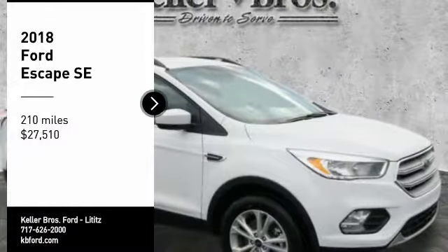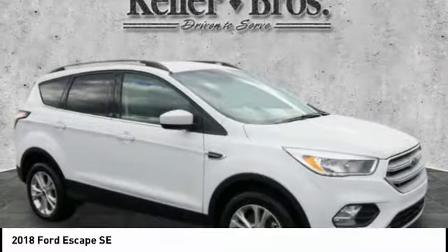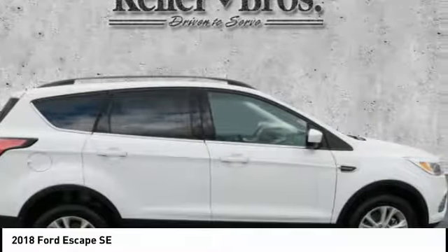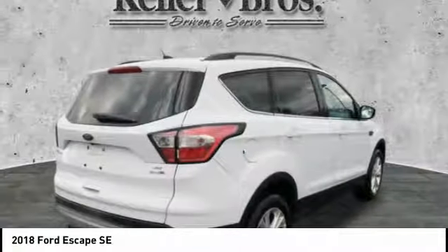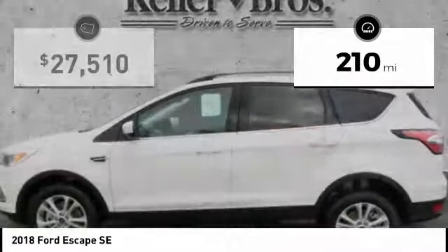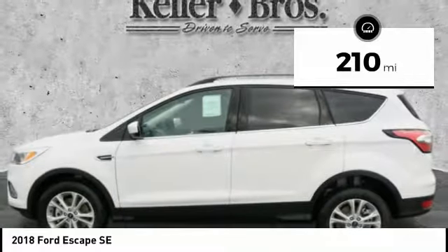Looking for the right vehicle? Check out the 2018 Ford Escape — gas engines, flex tow, sip and go with Ford Escape. Priced below $30,000, this vehicle has less than 300 miles. Here are some of this vehicle's great options.